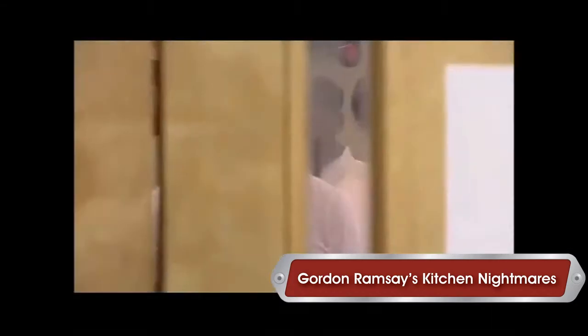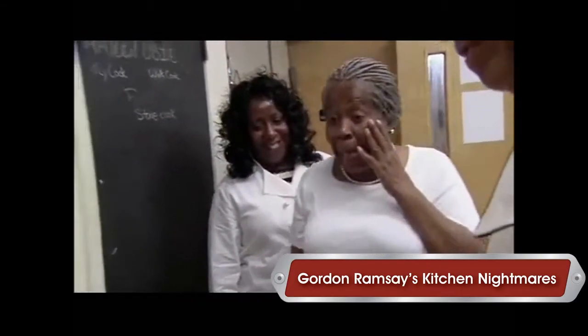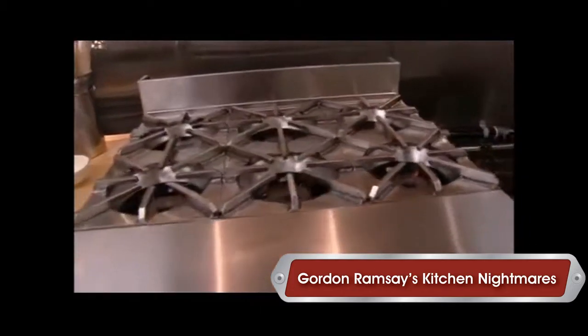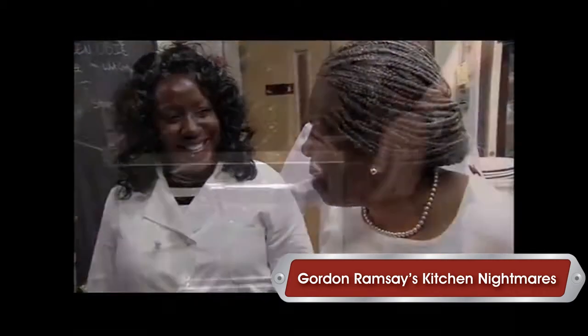But Chef Ramsay has already implemented drastic change in the kitchen. Oh my god! Oh my god! A six-ring burner, an amazing convection oven from South Bend. Incredible. A six-burner stove, Tyrone. Unbelievable.